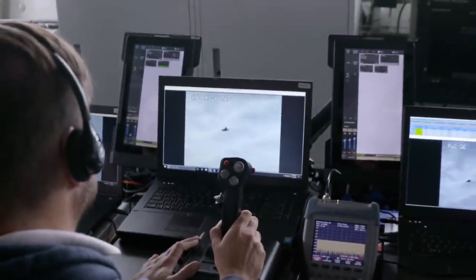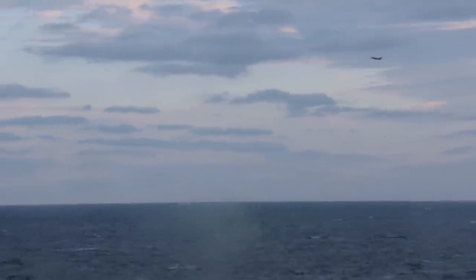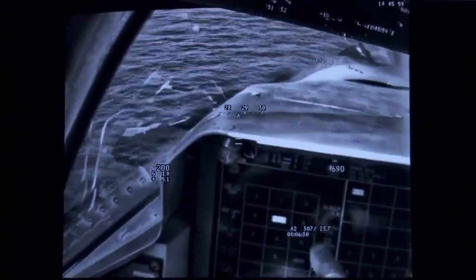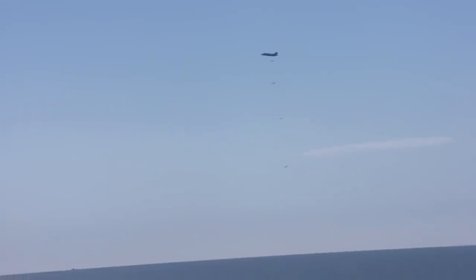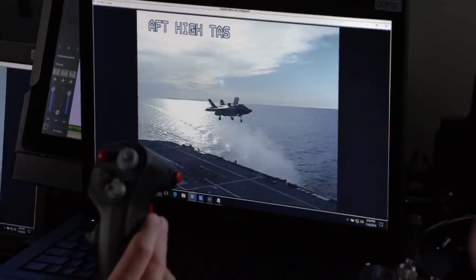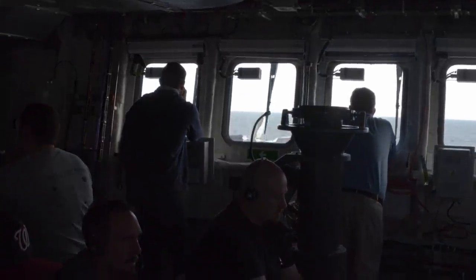The F-35B is about to drop bombs at sea for the first time. Releasing in five, four, three, one — releasing. One, two, three, four — and all the bombs are away. Looks good. The fighter jet-warship combination is beginning to realize its full lethal potential.